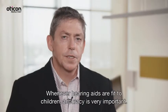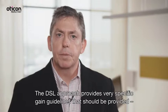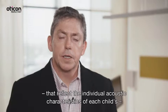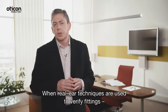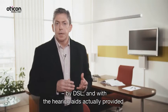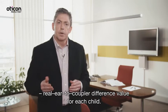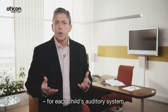Whenever hearing aids are fit to children, accuracy is extremely important. The DSL approach provides very specific gain guidelines that should be provided in order to ensure full audibility for the child with hearing loss. Audiologists have recognized the importance of creating solutions that reflect the individual acoustic characteristics of each child's external auditory system. One approach is to create an individual real ear to coupler difference (RECD) value for each child, which accounts for the individual acoustics of each child's auditory system.